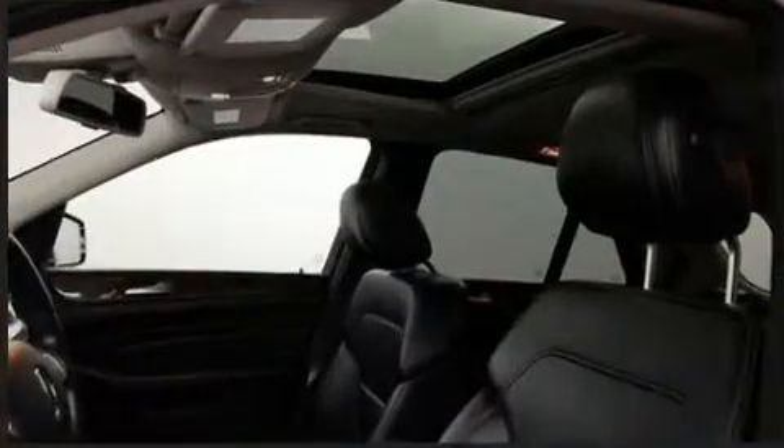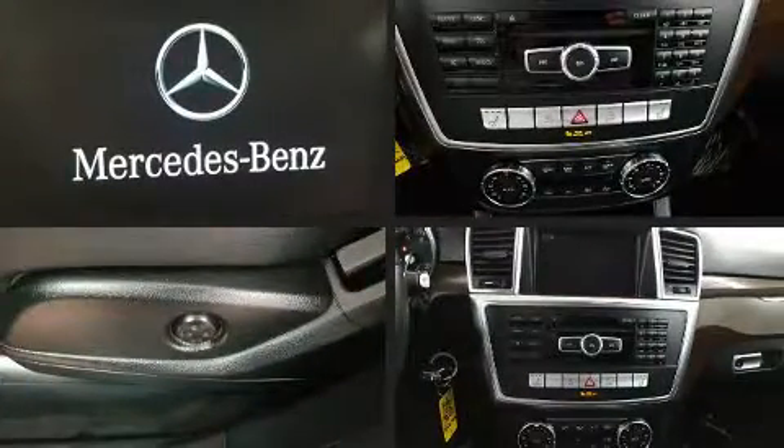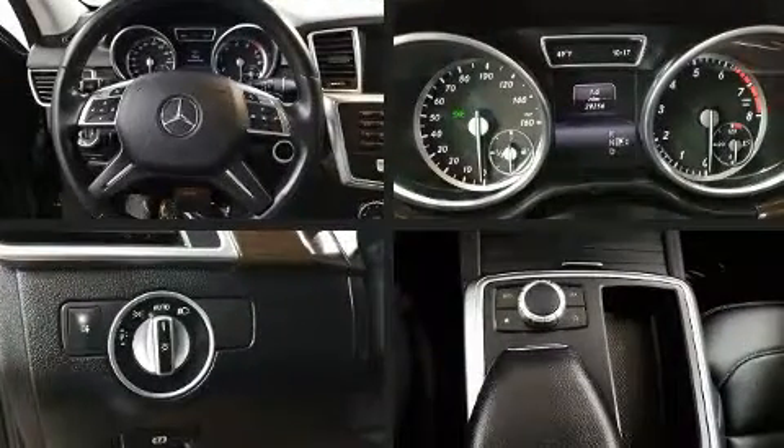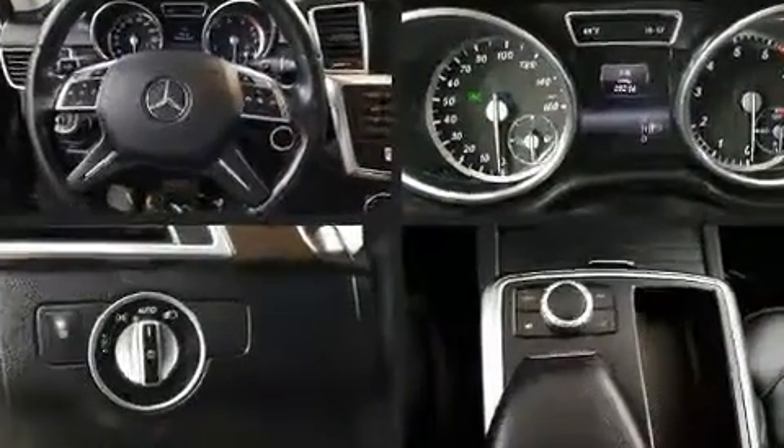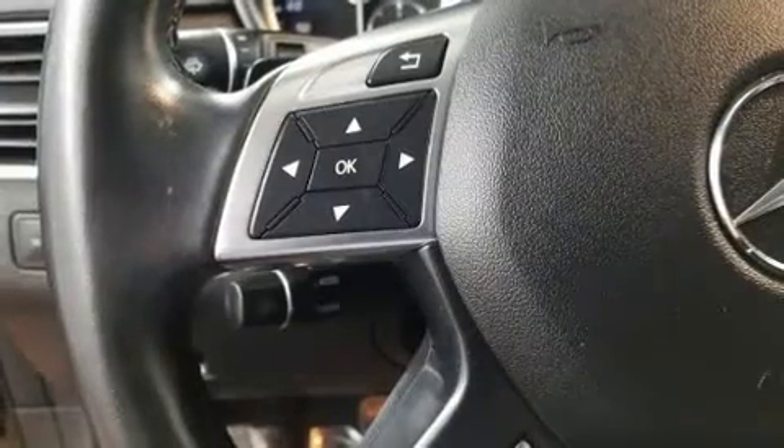Mercedes-Benz ensures the safety and security of its passengers with equipment such as head curtain airbags, traction control, brake assist, a security system, an emergency communication system, and four-wheel disc brakes with ABS.